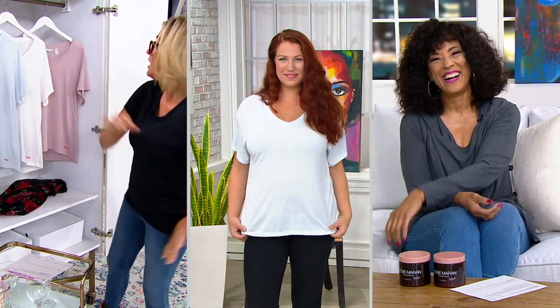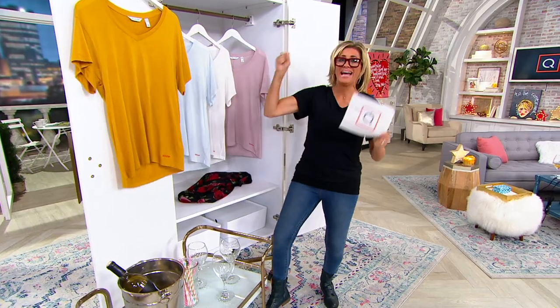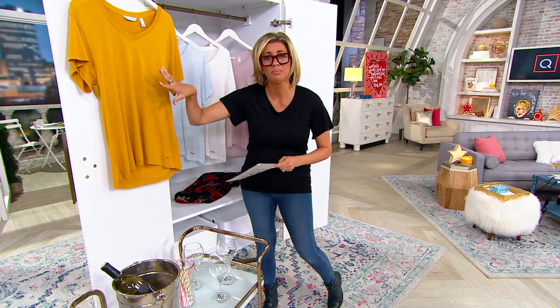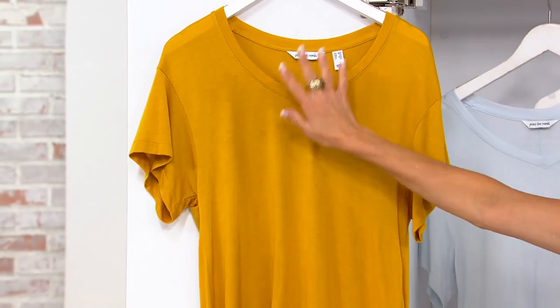Mustard is so autumnal — perfect for fall with chocolate brown, charcoal gray, green, all of those cornucopia tones.